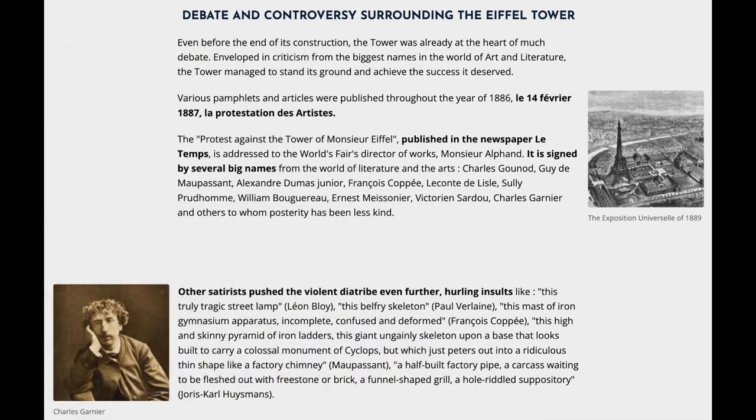Debate and Controversy Surrounding the Eiffel Tower. Even before the end of its construction, the tower was already at the heart of much debate. Enveloped in criticism from the biggest names in the world of art and literature, the tower managed to stand its ground and achieve the success it deserved.